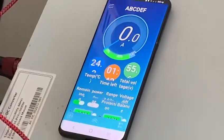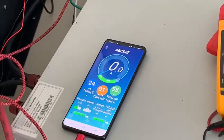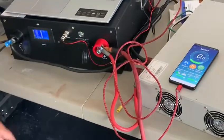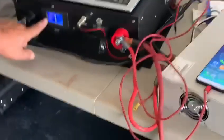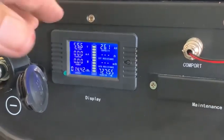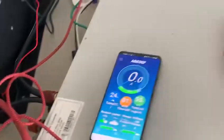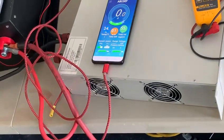The battery is doing nothing right now and here's the important thing — it's drawing no phantom power. That thing will sit here for five months and never lose any power whatsoever. Look at the meter: it's all reading zeros — voltage, amps, everything. What's really separating us from the rest of the world is that you can charge and discharge this battery at the same time.